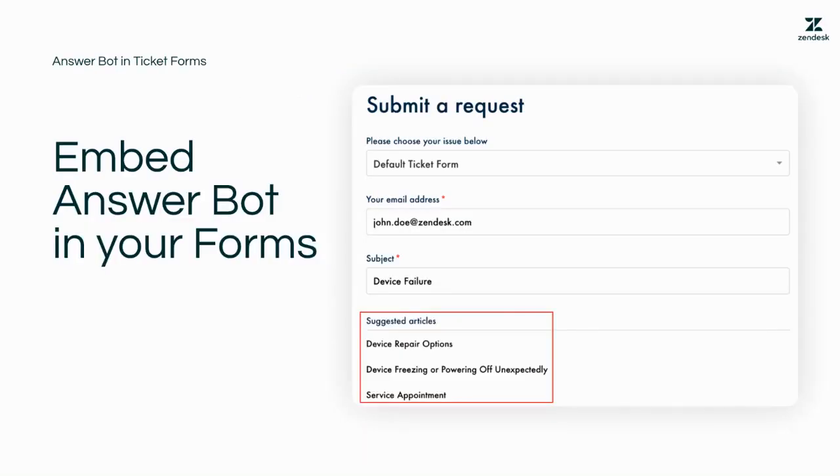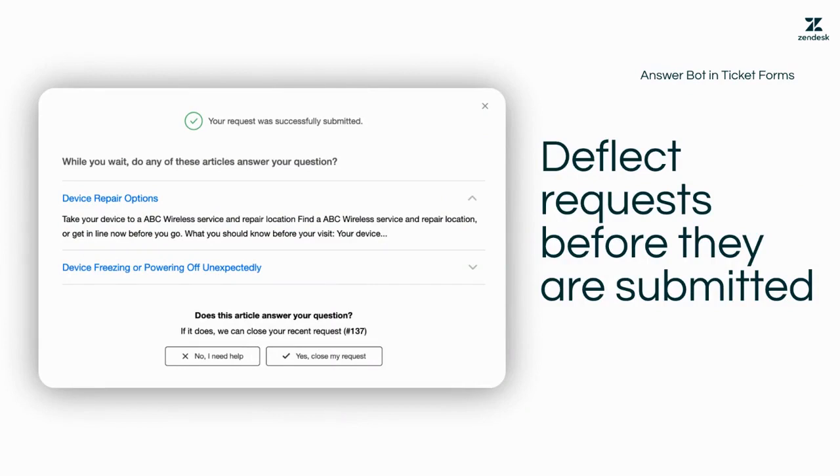And thirdly, for organizations that actively use the help center for ticket submissions, AnswerBot can be embedded in the ticket forms to suggest articles when customers are filling out their request. Once a user inputs information into the subject, AnswerBot will suggest articles directly below that the user can choose to review. And once the request is submitted by the user, AnswerBot will address the user with articles to see if they can close the request before it gets passed off to your support team.